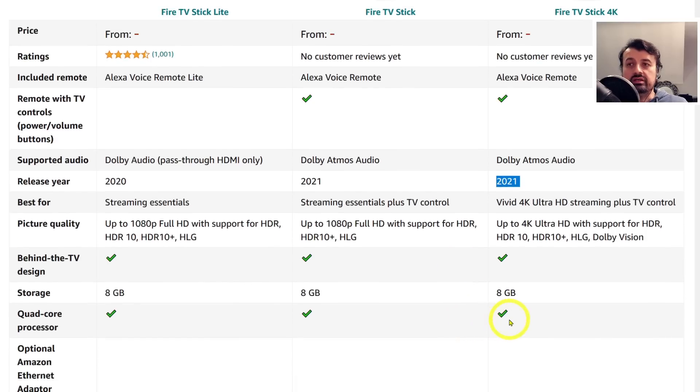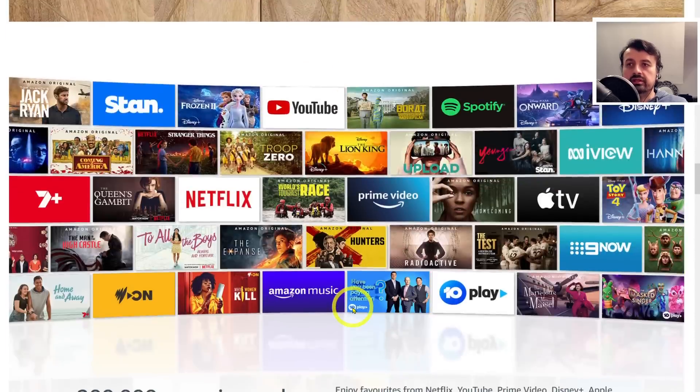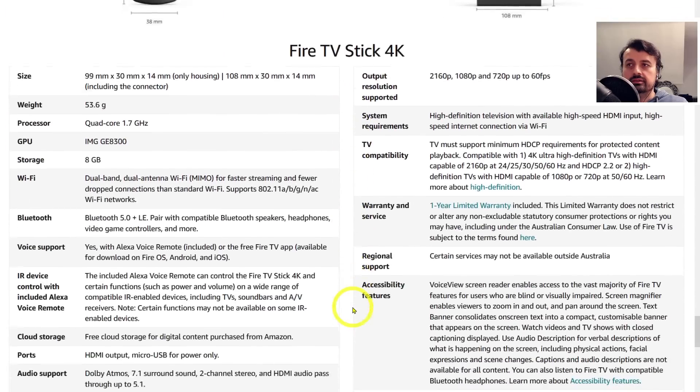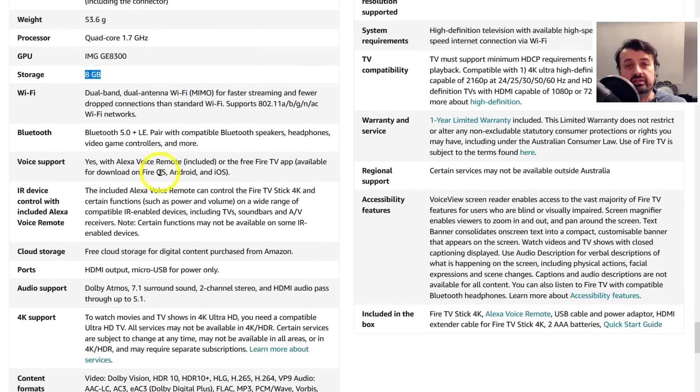Scrolling down further, we can see they actually have the exact same CPU, the same GPU, the same storage, and the exact same amount of RAM in this so-called all-new 2021 Fire TV Stick. That is just seriously disappointing — we've been waiting for nearly three years for this new device to replace the current, really popular 4K Fire Stick, and this is what Amazon have come out with.